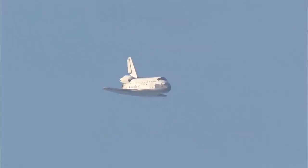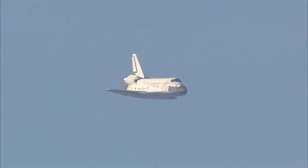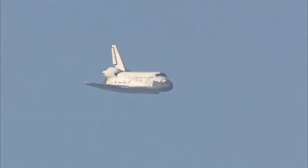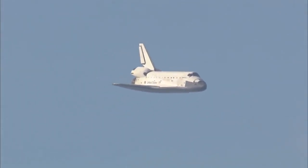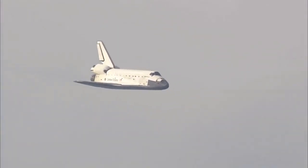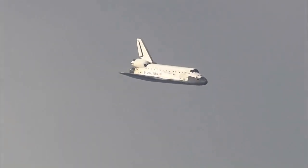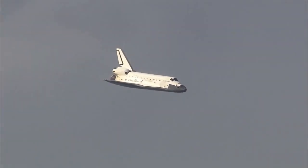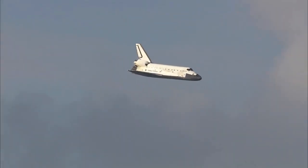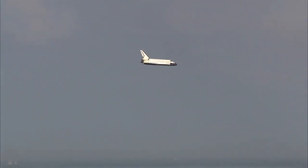One minute now until touchdown. Discovery's landing gear will be locked down and into place at 300 feet in altitude. It's currently at 3,500 feet and traveling at a rate of 370 miles per hour. Thirty seconds until touchdown.